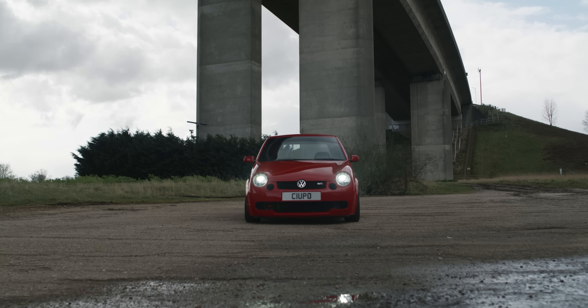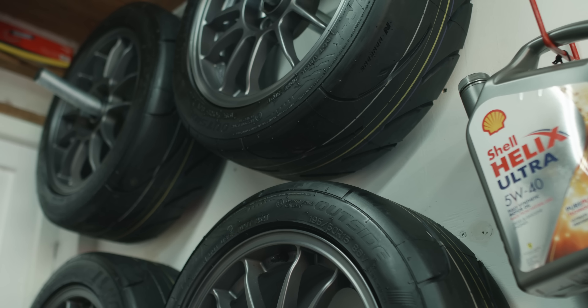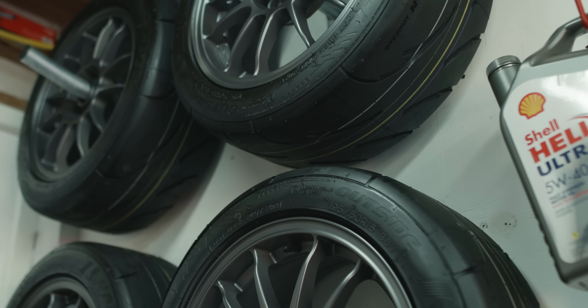Originally I was into the show car stuff — wanted to put it on air ride, split wheels and whatnot. Never had a split set of wheels, but I had a rare set of OZ Turbines. That was the route I went down and it always looked nice because it was really low. Drove like crap because low cars do, but at the time that was the thing. Then I started getting into driving a lot more, going on back road drives. A mate of mine started doing track days, eventually got me to do one, and that was it — I was hooked for life.